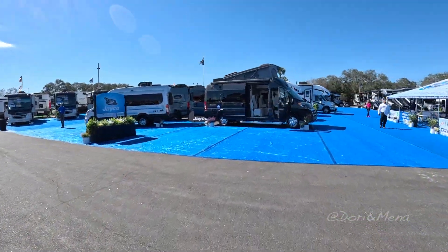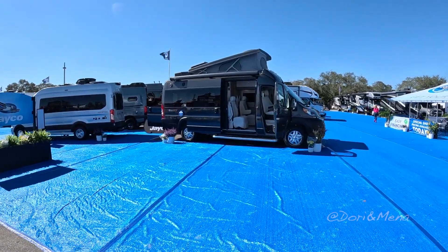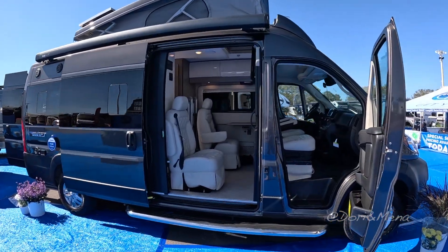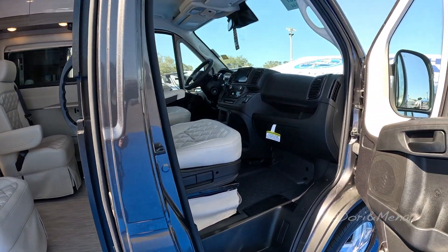It's made by Jayco — never seen these before. The one we're coming up to now is called the Swift, and I love that pop-up roof. It allows you to accommodate more people, and you can already see that you can seat four people comfortably.